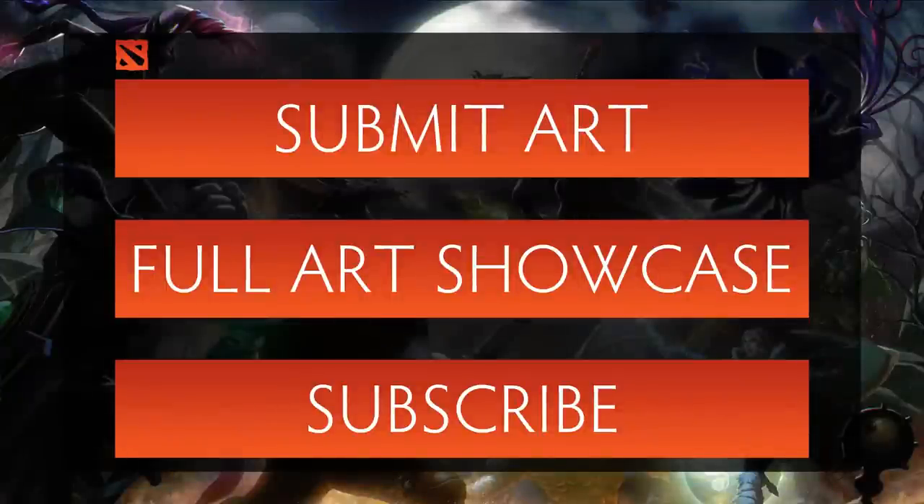Thanks for watching this week's art showcase. As mentioned, the rest of the art featured has been posted on our website. A big thanks goes out to Sajuddin for sorting through all the submissions and organizing this series. Until next week's episode, this is Sunsfan signing off.